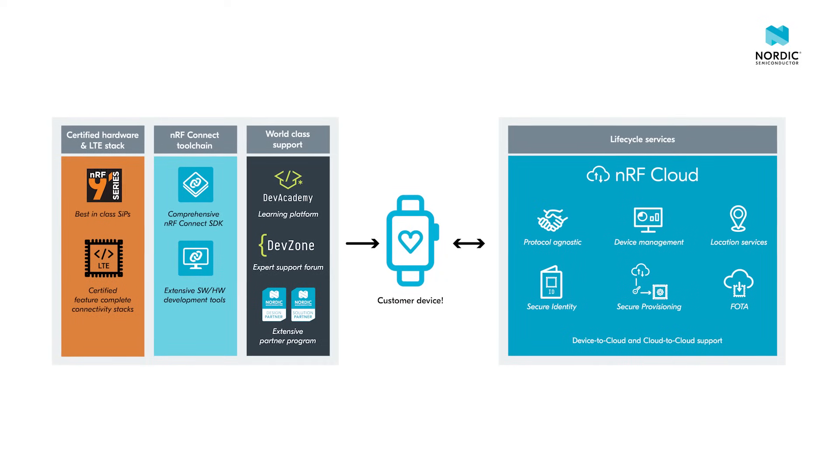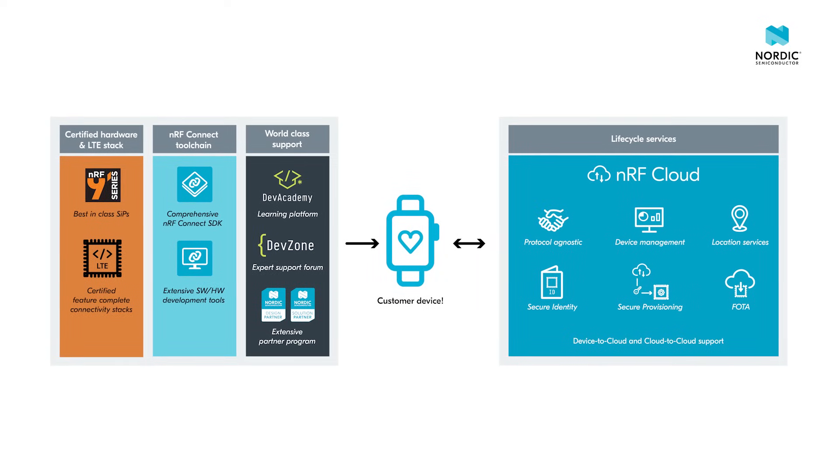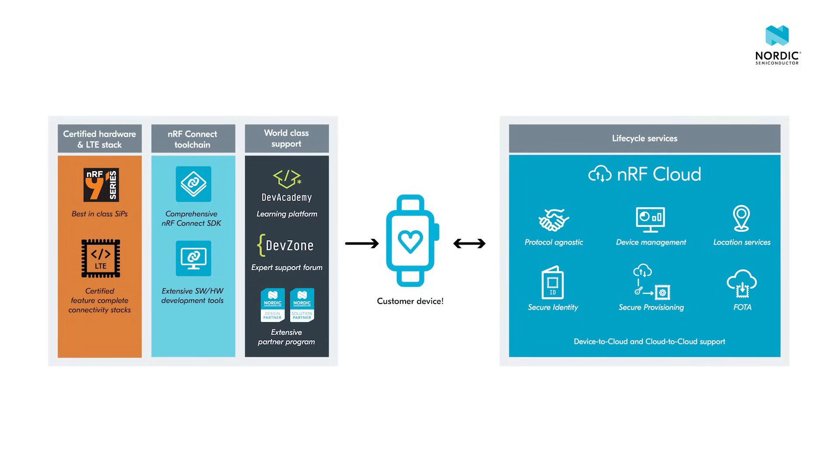A Nordic-owned and controlled offering that includes hardware, software, tools, cloud services, and world-class support.